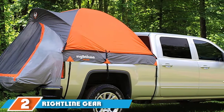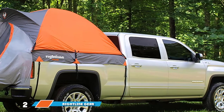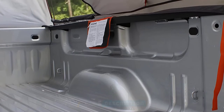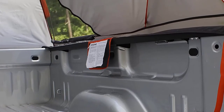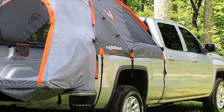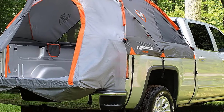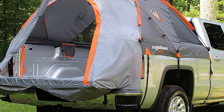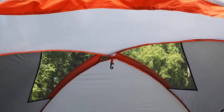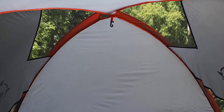Moving on to number two, the Rightline Gear Truck Tent. When you purchase one, you can cut down on setup time — you can set it up without removing your gear from the bed. It has quality waterproof materials with water-resistant fabric and tape-sealed seams to keep you dry. The tent's heavy-duty straps and nylon buckles will not damage your truck's finish. It also comes with a sky view vent, letting in more light and giving you better views of the stars, which also helps with ventilation.